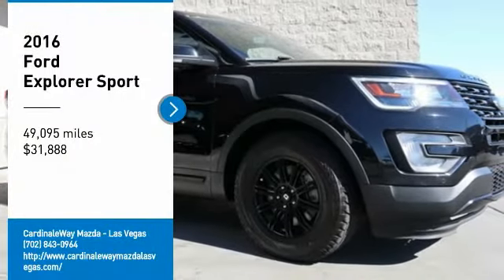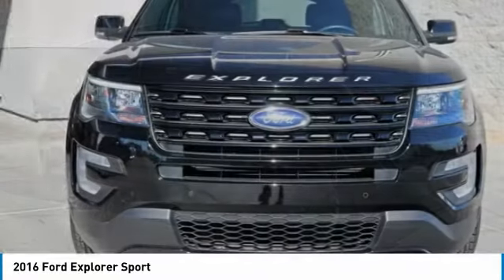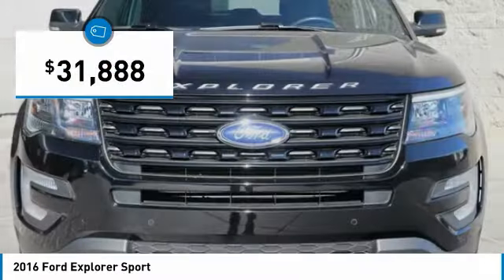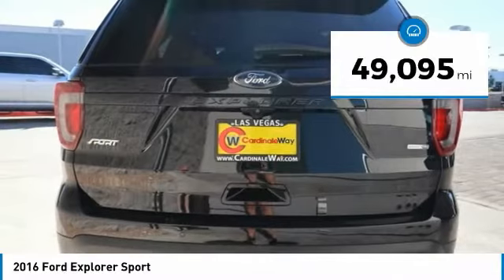Make a great choice today with a 2016 Explorer. You've got a lot of capabilities to call on in a Ford Explorer. Don't underestimate your choices — it is priced below $35,000, and this vehicle has less than 50,000 miles.